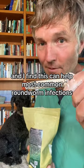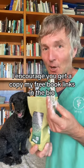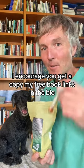I find this can help most common roundworm infections. If you like tips like these, I encourage you to get a copy of my free book — links in the bio.